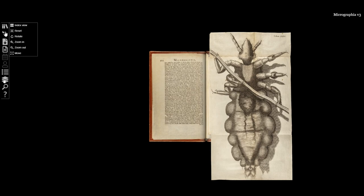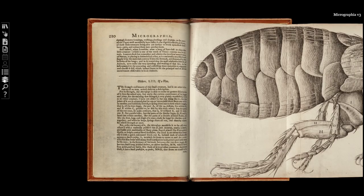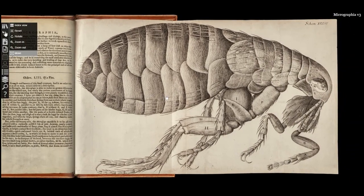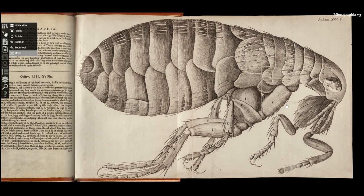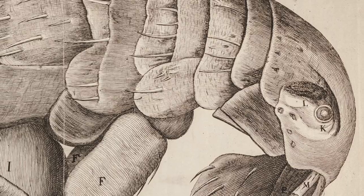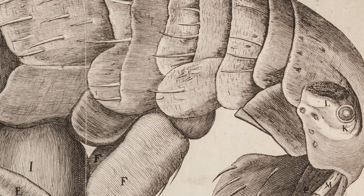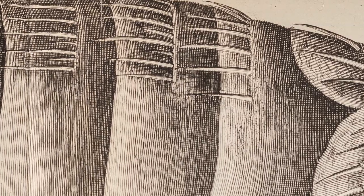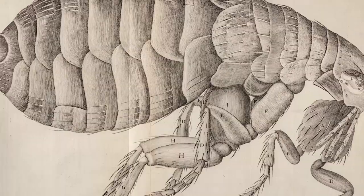Another famous example is his description of the flea. This time Hooke does the opposite from the louse, and rather than scaring his public he writes that the microscope demonstrates the beauty of the flea. He describes the flea as a little soldier, writing that it is adorned with a curiously polished suit of fabled armor, neatly joined, beset with multitudes of sharp pins.